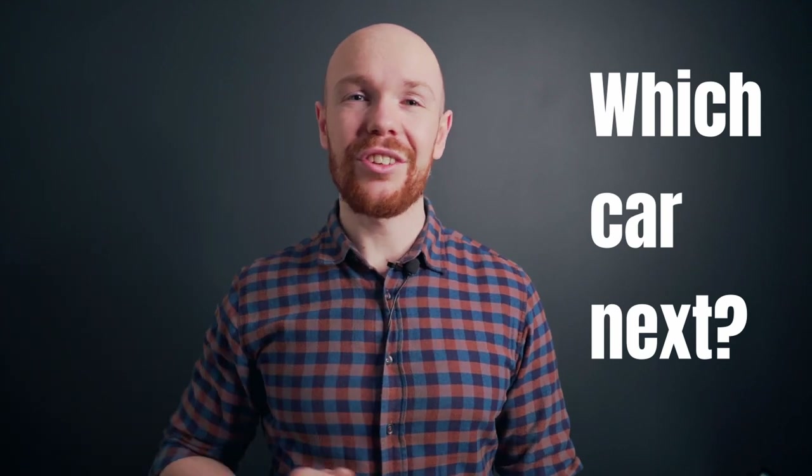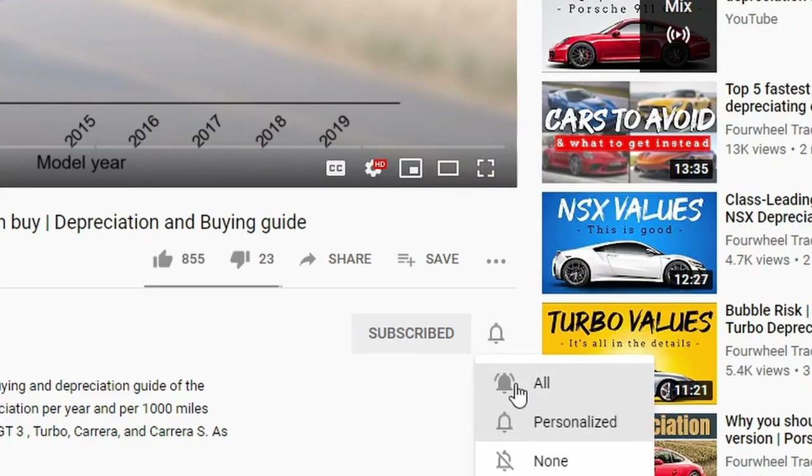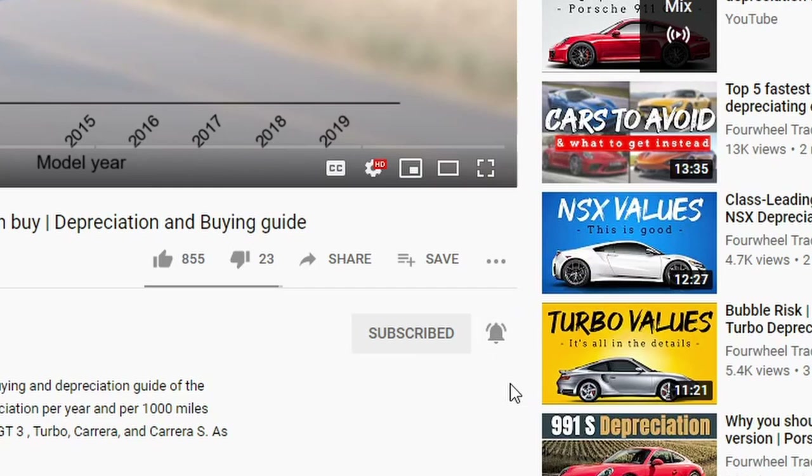And with that we arrive at the end of the video. Please remember to support the channel by smashing that like button. Also don't forget that you can comment down below with a car for which you would like to see an analysis — once there are enough requests for a certain car, I will make a video about it. Don't forget to subscribe and click on the notification bell so you will be notified when your requested analysis goes live. A huge thank you for watching and I hope to see you next week for a new video.